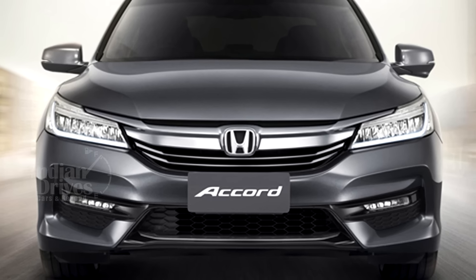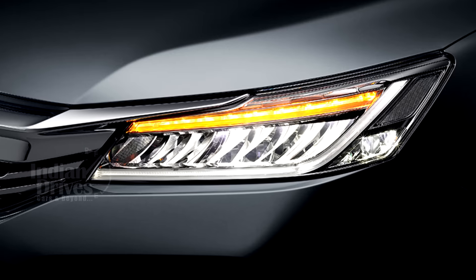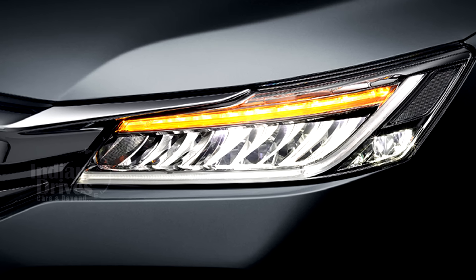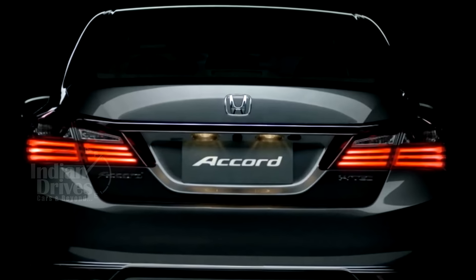On the outside, the biggest change is the new front grille with a thick line of chrome. The high-end Accords will get new headlights along with LED daytime running lights. Other changes include LED taillights, a revised bumper, and LED fog lights.